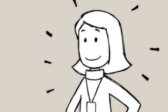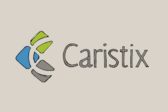Congratulations, Amy! Get started today at charistics.com.